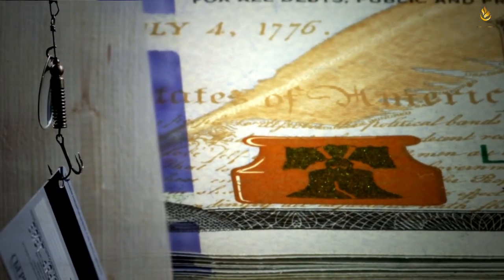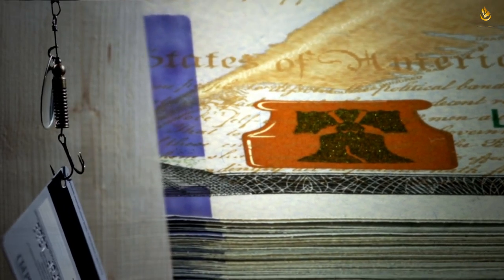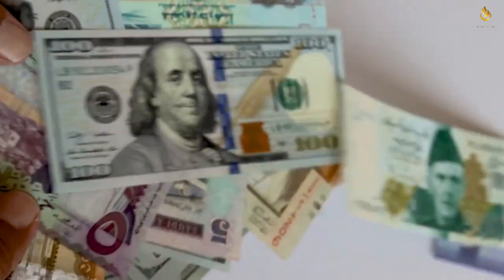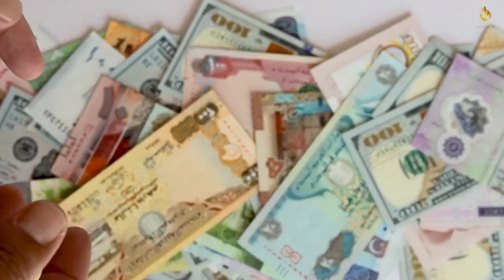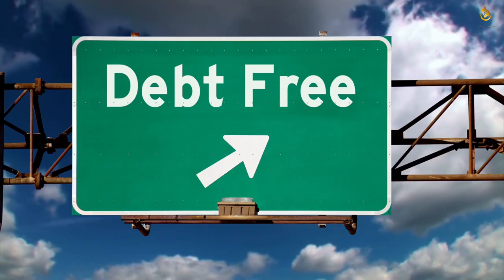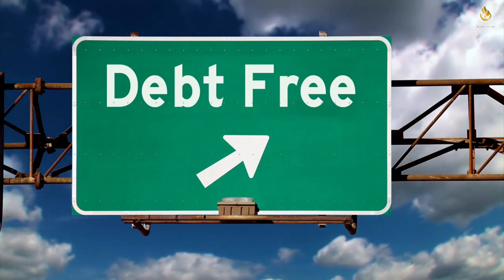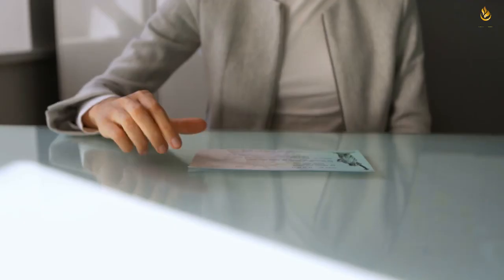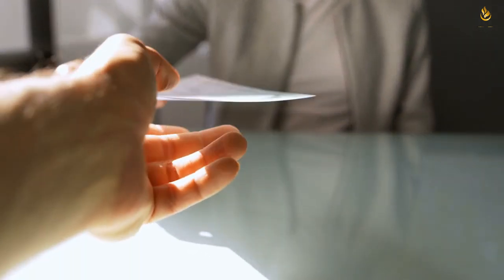Over time, these consistent extra payments can make a considerable dent in your loan balance. Make it a habit to allocate any unexpected financial windfalls — like work bonuses or tax refunds — to your student loans. Every little bit counts toward your goal of becoming debt-free.